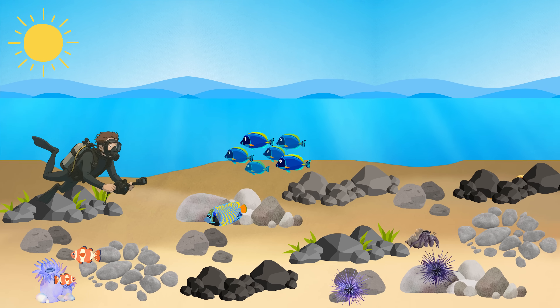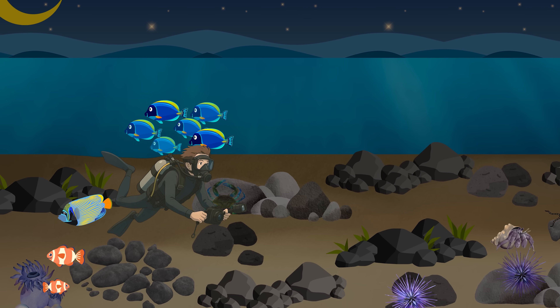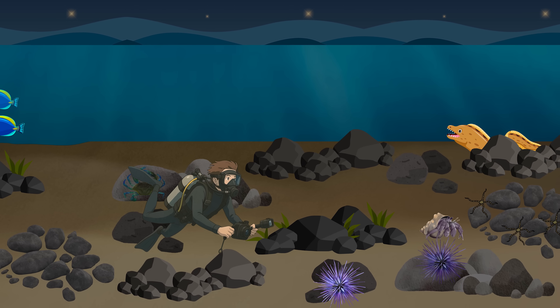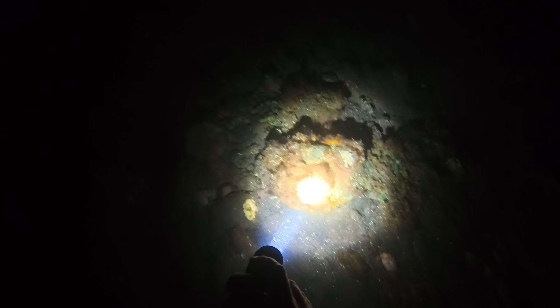The mission begins at sunset, but I'll be staying underwater till midnight. And as the night goes on, the creatures that emerge get weirder and weirder. But spotting them at night can be pretty difficult — unless, of course, you've got this secret weapon.